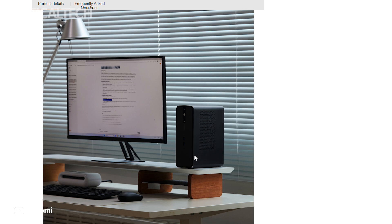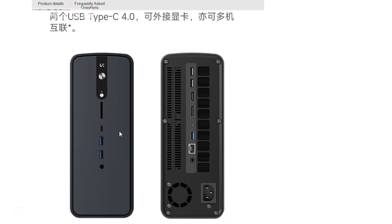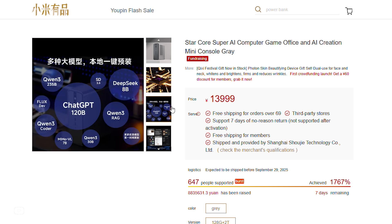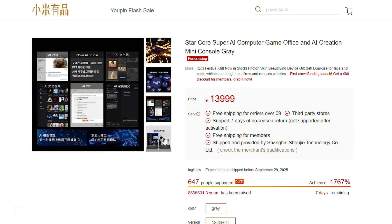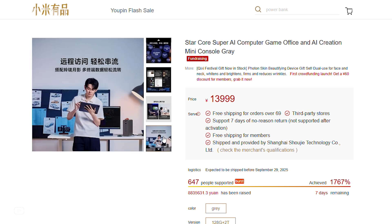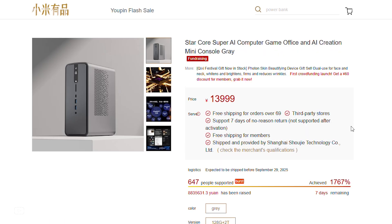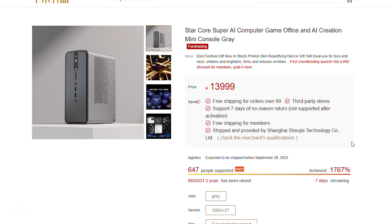Despite its promising specifications and performance claims, the international availability of the StarCore Super AI Computer remains uncertain. While Linglong's system might not launch globally under the Xiaomi brand, similar models with the Ryzen AI Max Plus 395 processor, such as the Corsair AI Workstation 300 or Colorful's Smart 900, are already available or expected to reach international markets soon.